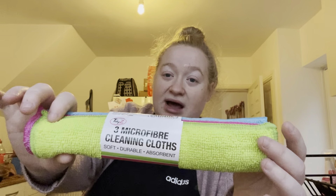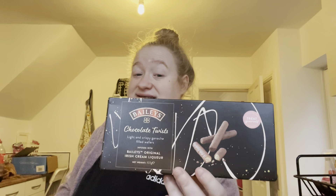These are just microfiber cleaning cloths - I told one of my workmates I'd get some for them, so I picked these up. They were only a pound, which I didn't think was bad. I also got some chocolate twist Baileys - these are going to be a present for Ben's nan. I think they were £2 for them.